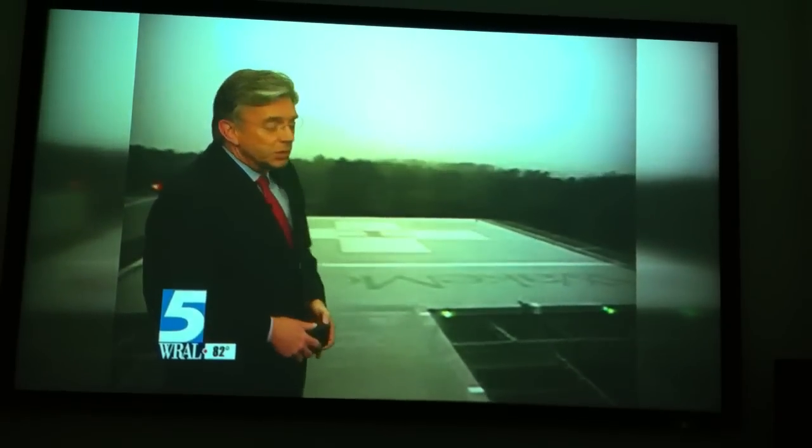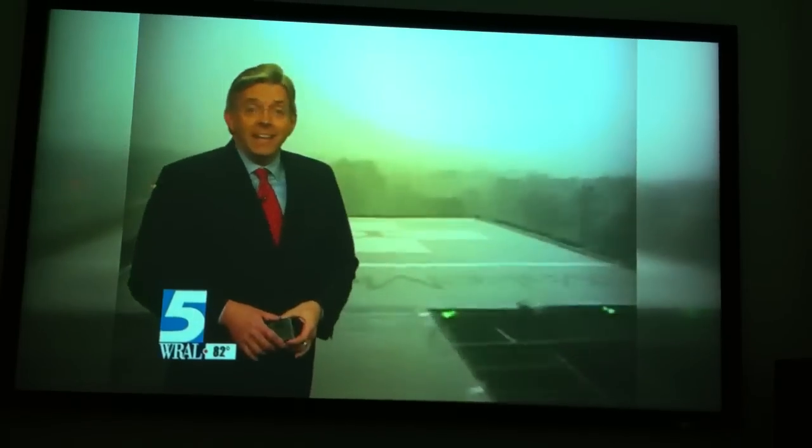But look at this very, very bright area right in here. More than likely, this is what meteorologists refer to as a rear flank downdraft.